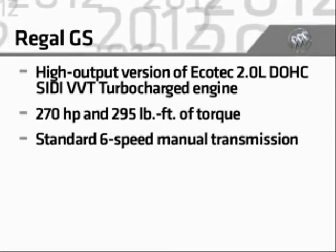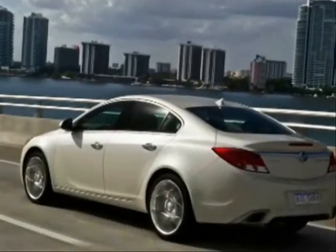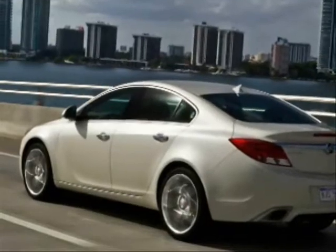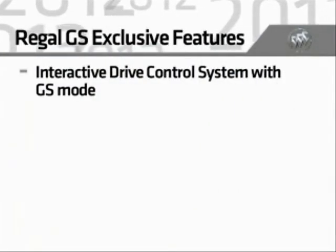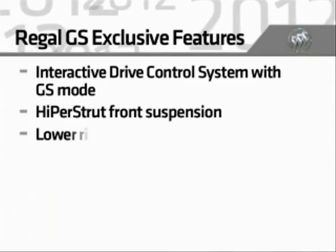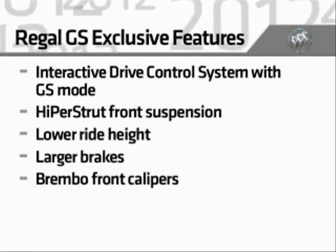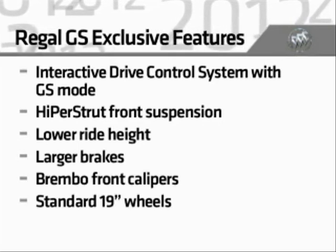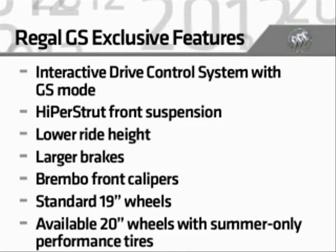The GS engine produces 270 horsepower and 295 pound-feet of torque, and has a standard 6-speed manual transmission. Other GS exclusive performance features include more assertive handling with the interactive drive control system's GS mode, high-performance hyper-strut front suspension, a lower ride height, larger performance brakes with Brembo front calipers, standard 19-inch wheels, and available 20-inch wheels with summer-only performance tires.